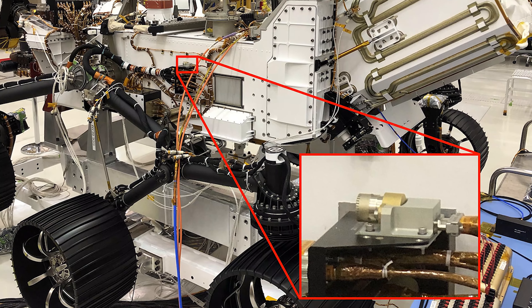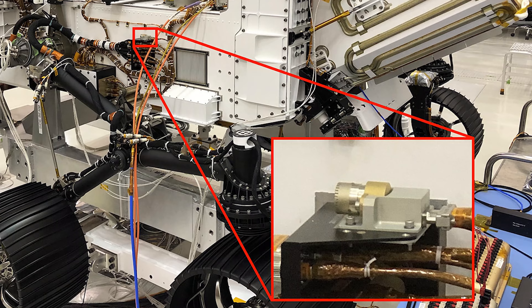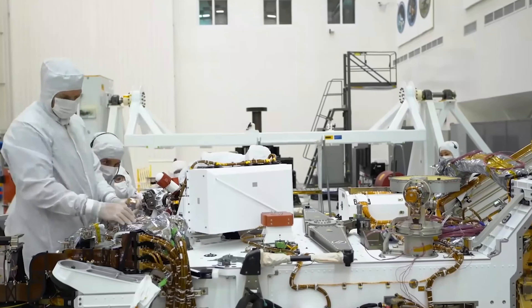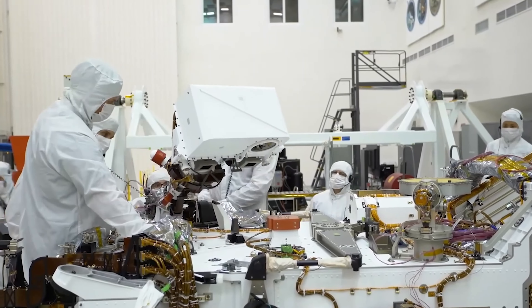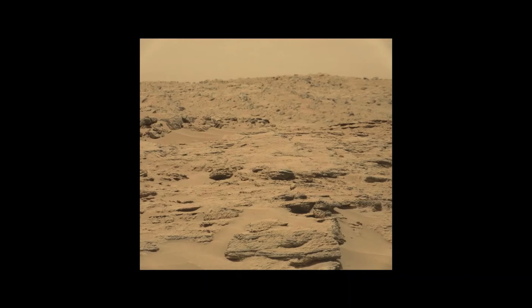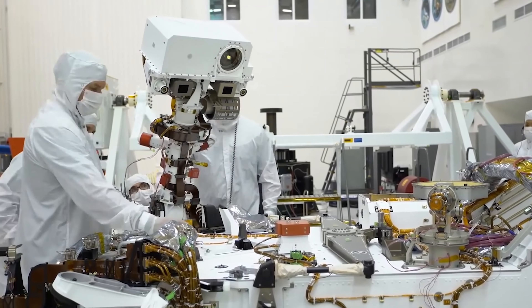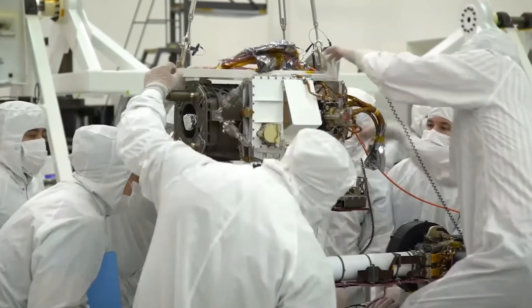Another thing that Perseverance carries are microphones, which will enable us to hear Mars. Perseverance also has much higher resolution cameras than Curiosity. While Curiosity at most only had a 2 megapixel camera, Perseverance's biggest camera will be a full-color 20 megapixel one.